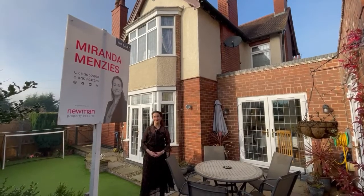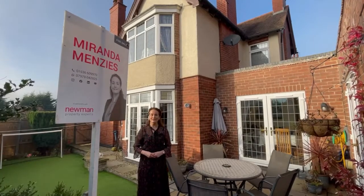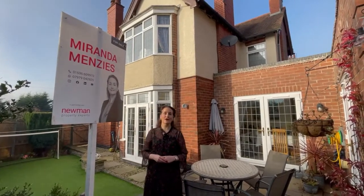Today I'm in the popular village of Milford and I'm really excited to say I'm bringing onto the market this 1930s four-bedroomed extended detached family home. Come inside and take a look.